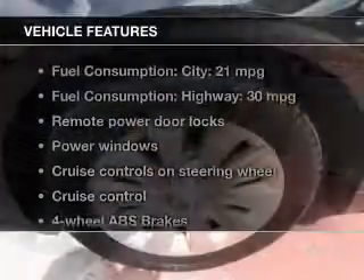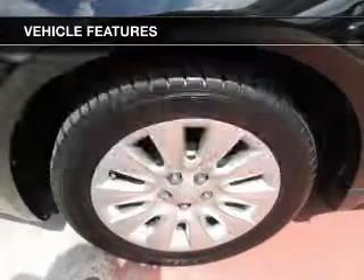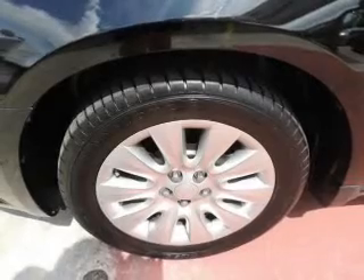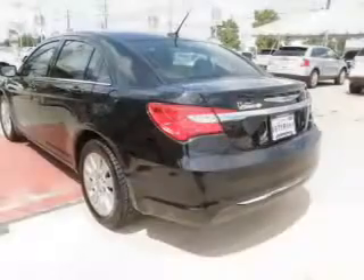And with these notable features, you won't want to miss out on the opportunity to own this amazing ride: keyless entry, power door locks, power windows, cruise control, and an AM-FM stereo with a CD player.